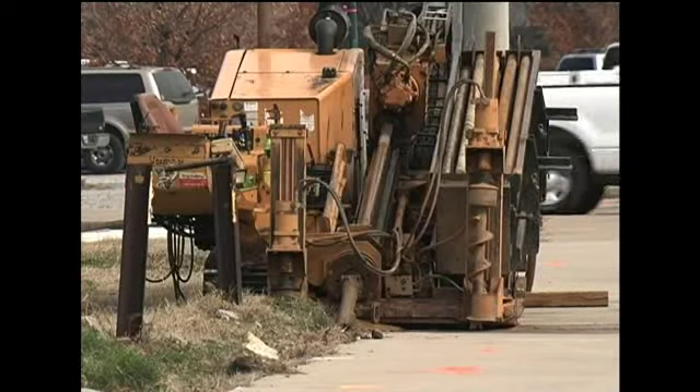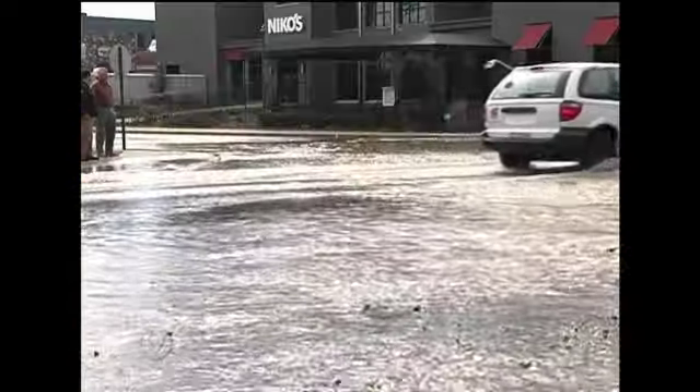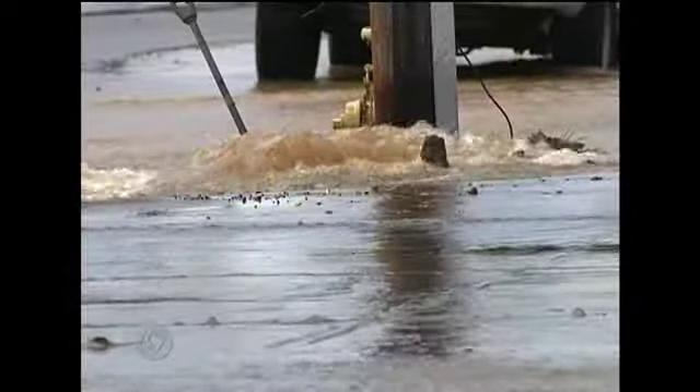And this is the culprit — a drilling machine used by Kline Enterprises under contract with AT&T. They were drilling a conduit for a fiber optic line when the drill hit the water pipe: a 24-inch pre-stressed concrete line, probably put in in the late 50s, early 60s.